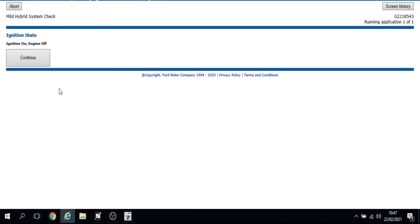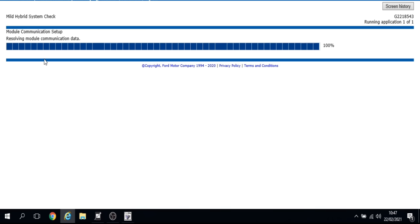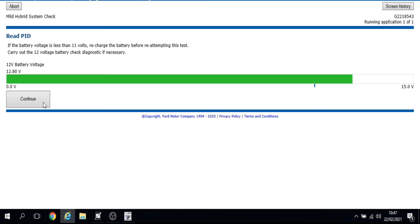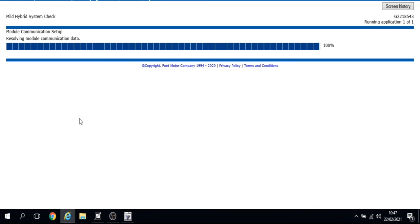It's telling me to put the ignition on with the engine off, running through its test procedures. It's reading the 12-volt battery voltage, which is 12.8 volts — all good, we're in the green.